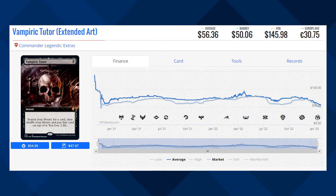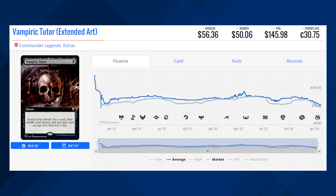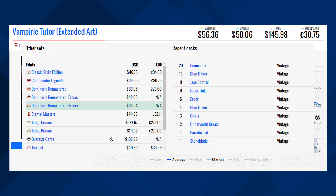This is the extended art version of Vampiric Tutor from Commander Legends. This card is currently sitting at $50.06 for its market price and its average price is $56.36. Now this card did have a few other printings — another one in the Commander Legends set which is a regular version of the card sitting at $39.65. However, the cheapest version just came out and that's the Dominaria Remastered version, which is one of the reasons why this card has been on the decline.